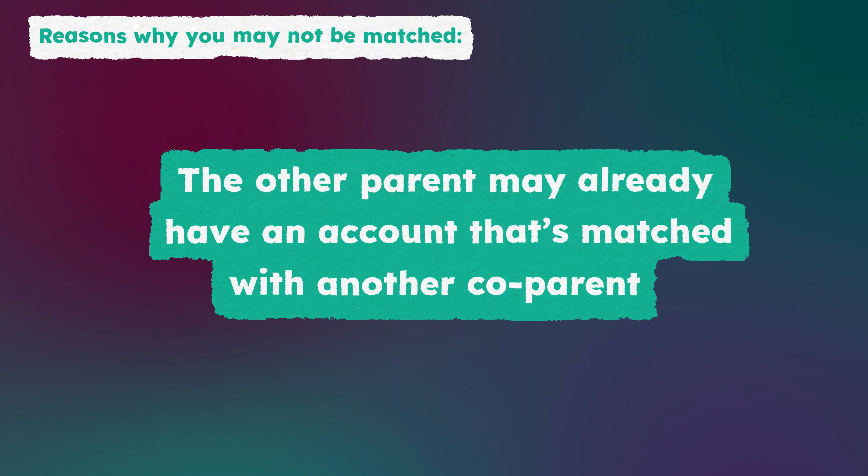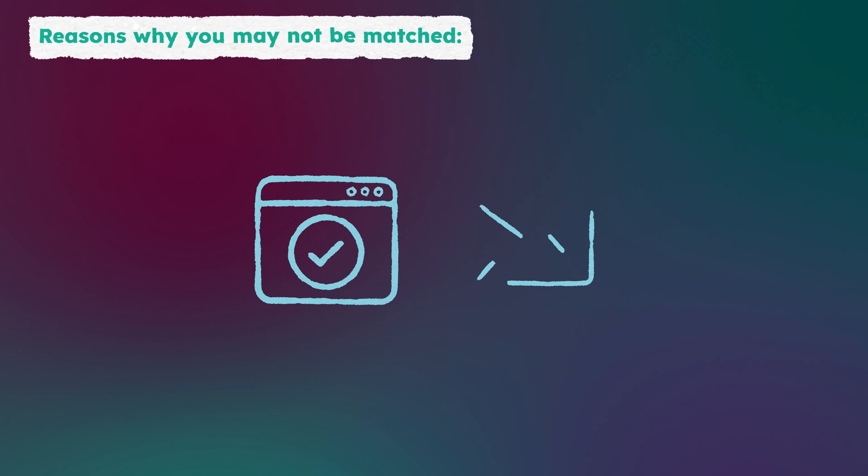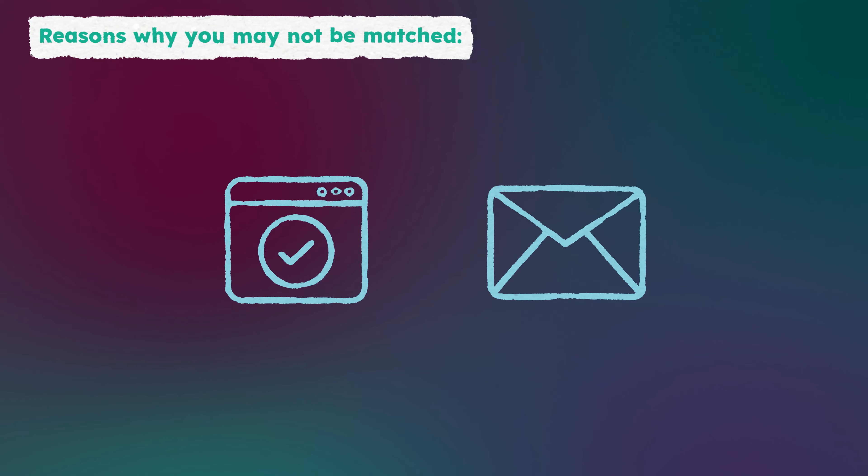The other parent may already have an account that's matched with another co-parent. If this is the case, your co-parent will need to create a separate account with a different email to match with your account.